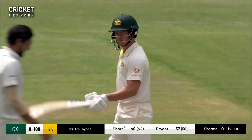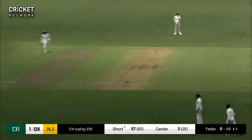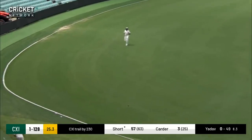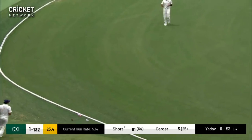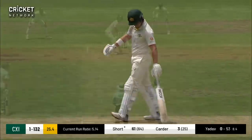That's Darcy Short's 50 off 45 deliveries. His partner rates him amongst the best spinners he's faced. It races away for four — just outside off, but why were the slips on the ground? That's another boundary for Short.